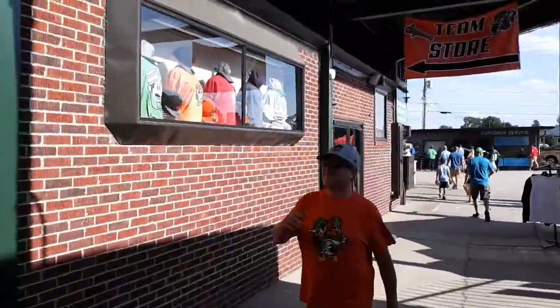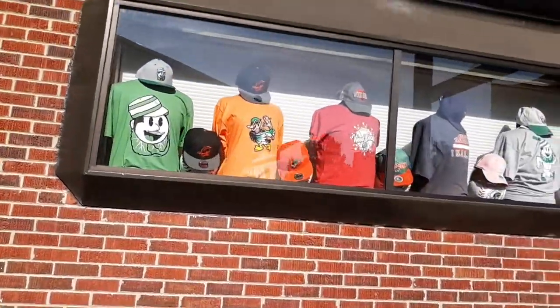Granger Stadium is an older stadium. It was built sometime in the 40s, I believe.